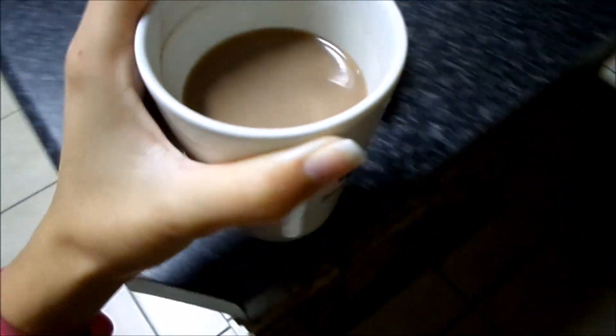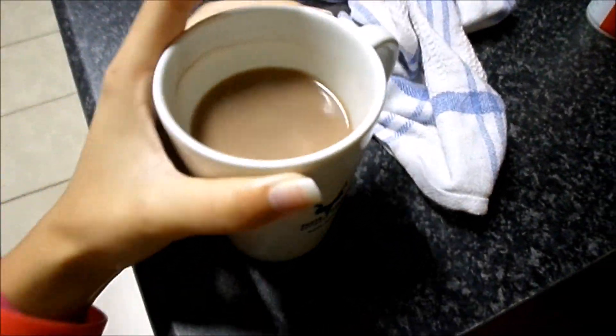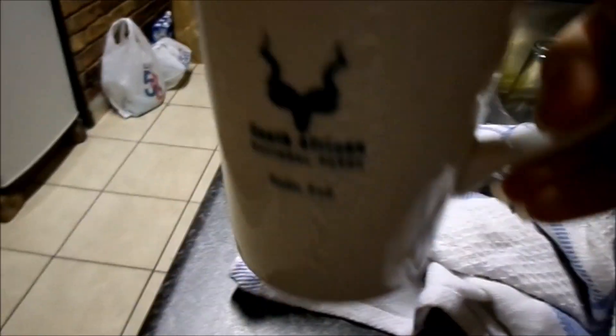Good morning everyone! First night in Kruger and it was so nice. It's quarter past four and we're getting ready to go look for animals — we're leaving at half past four. We're gonna make breakfast. Check what I got in the morning — yummy hot chocolate from Kruger!